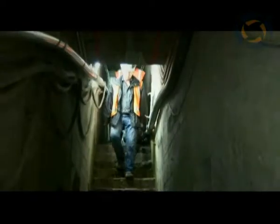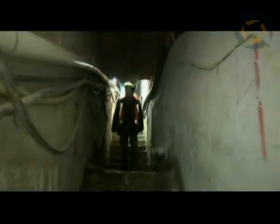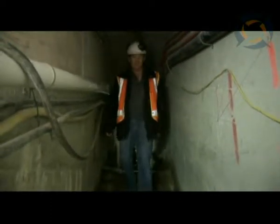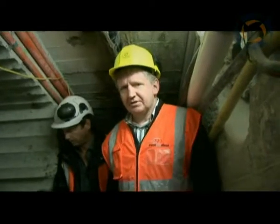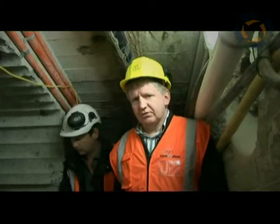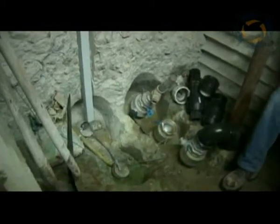What better place is there to put instrumentation than deep below the foundation of the dam, where the effect of the works can be monitored in real time. Inside one of the galleries, beside the drill holes that were installed to investigate the foundation, these instruments have been installed so that real-time information can be obtained from there.